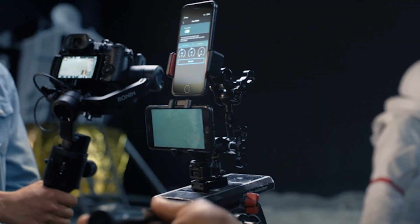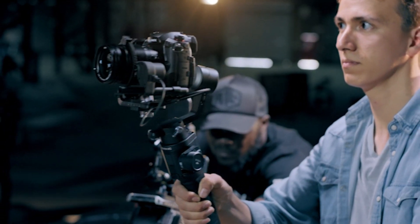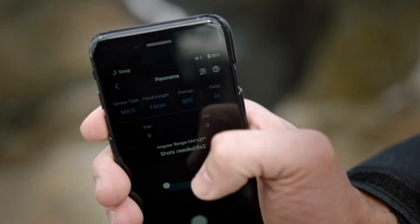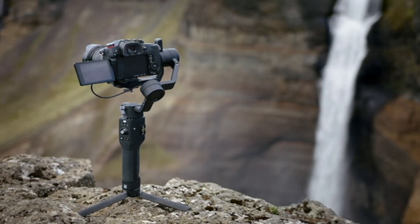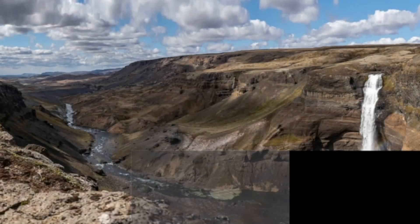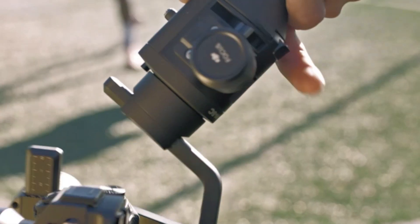The DJI mirrorless camera is set to be a revolutionary entry in the mirrorless market, combining top-tier image quality, powerful video capabilities, and industry-leading stabilization. DJI's expertise in drones and gimbals has translated into a hybrid imaging powerhouse that competes with the best in the industry. With cutting-edge autofocus and seamless connectivity,